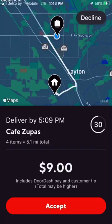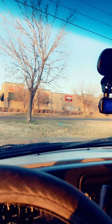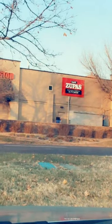I got my first order of the day. It's Cafe Zupas — $9 for about 5.1 miles. And Cafe Zupas is literally just right over there.